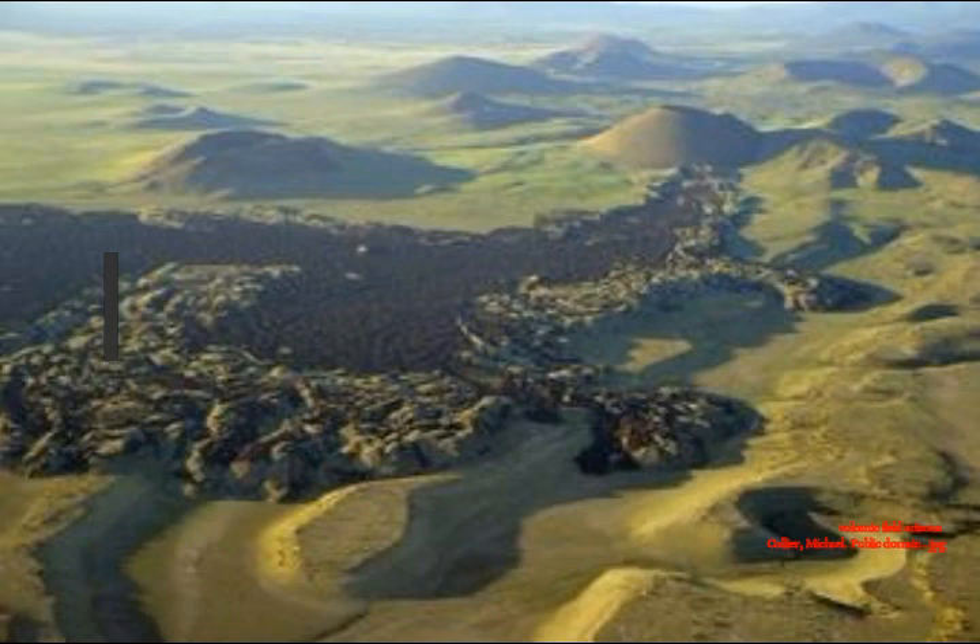The U.S. is full of volcanic fields and volcanoes, even in the northeast — around Maine. Maine has five volcanoes right there. Please leave your comments and thank you for your support.